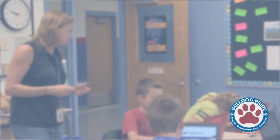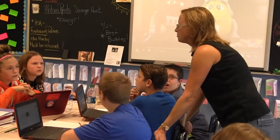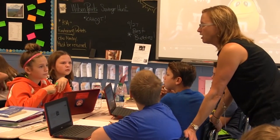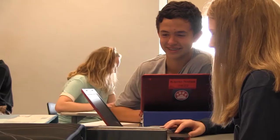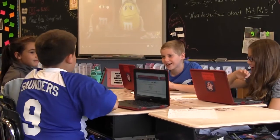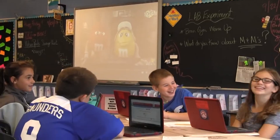Our idea was really to start creating an environment where students could be interactive with each other, interactive with their teacher. We're really in an era in education where we're trying to create an atmosphere where kids are collaborating, because they're moving into a world where that's what their career is going to be like. So we're really trying to create an environment here at school, especially at the middle level, where kids are able to do those things so that when they leave high school it's a seamless transition for them.